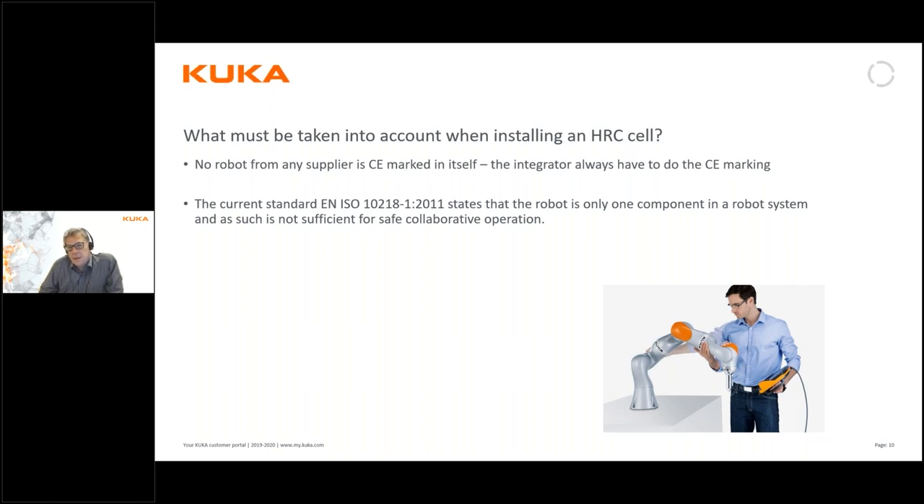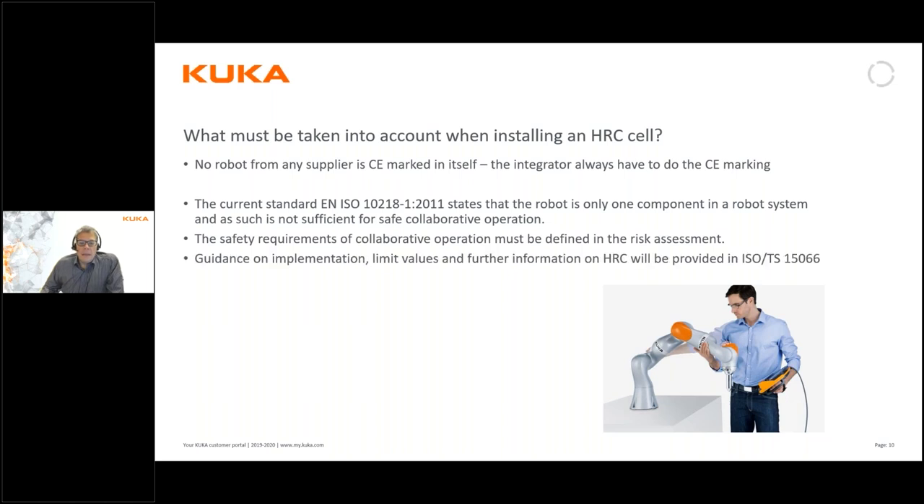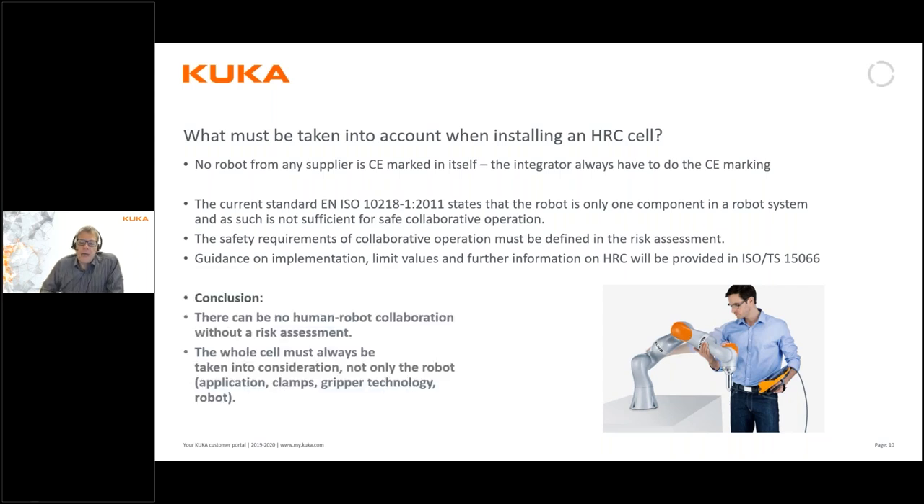The robot itself is never CE marked, regardless of brand. The person or company doing the integration of the robot and adding tooling to the robot is always responsible for the CE marking, and therefore must also carry out a risk analysis. This applies to collaborative robots as well — there is no exception. A collaborative robot is not safe in itself automatically.